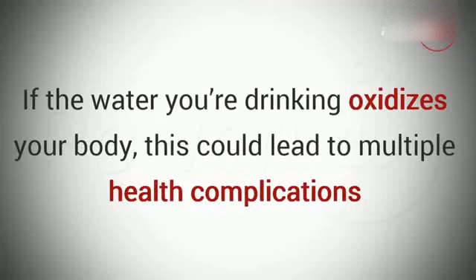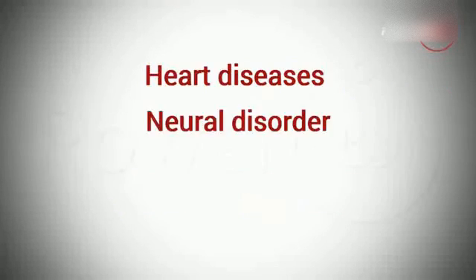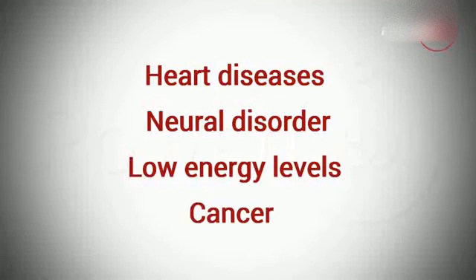You may think that's no big deal, but the fact is that if the water you're drinking oxidizes your body, this could lead to multiple health complications, including heart diseases, neural disorder, low energy levels, and cancer.